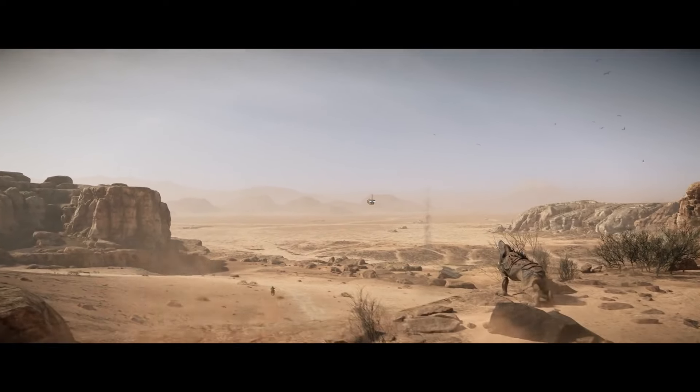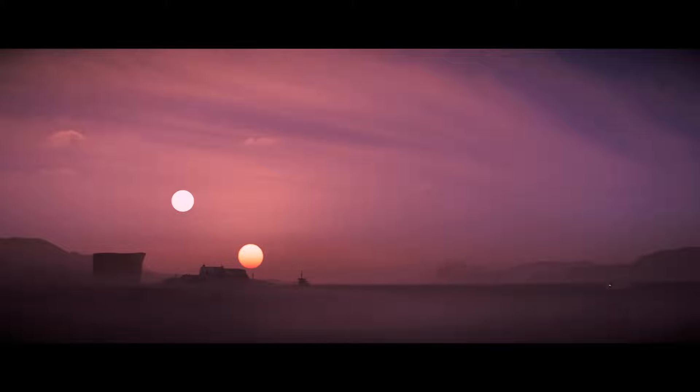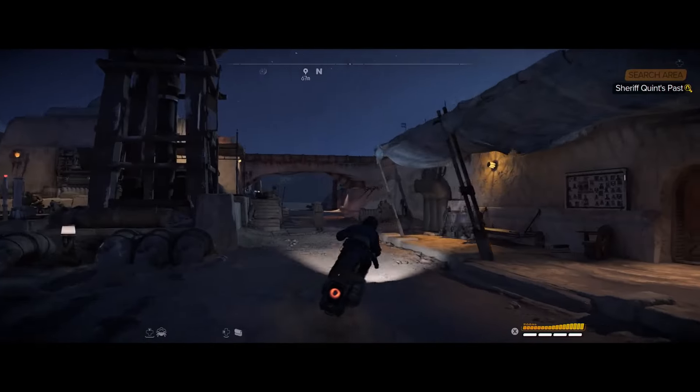Tatooine will feature its iconic twin suns and you'll be able to witness some beautiful sunrises and sunsets on your journey across the desert planet.